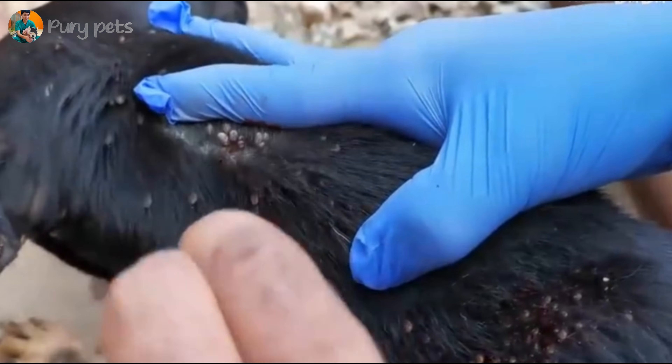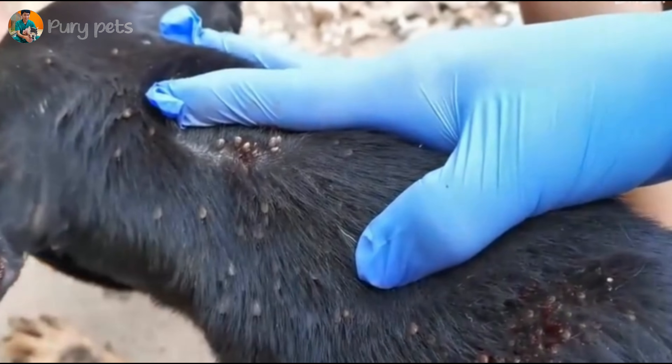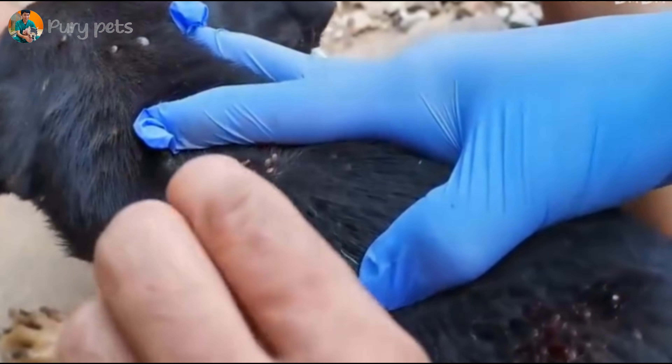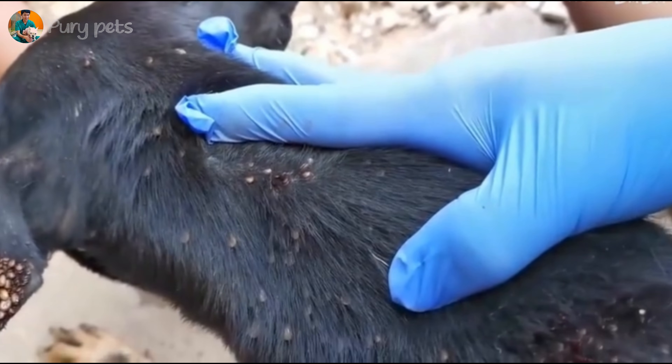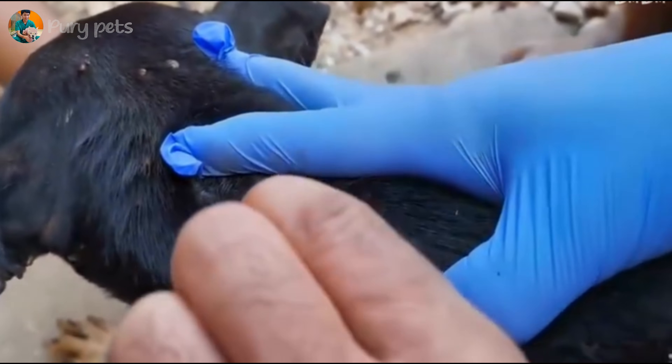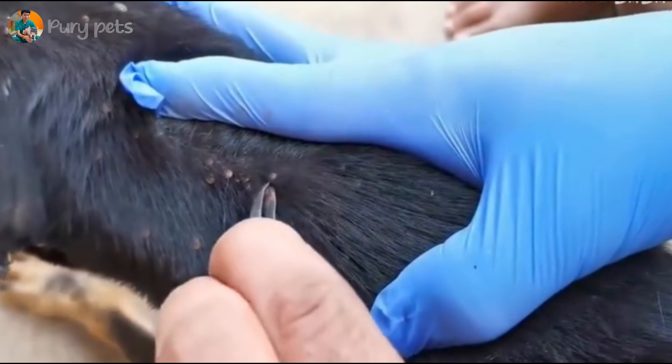This was an incredible journey. We saw a dog on the brink of death from a combined infestation and the multi-step professional process it took to save it. The key lesson for everyone watching? Prevention. A simple monthly chewable or topical from your vet can stop this. It's that easy. Please protect your pets. Thanks for watching.